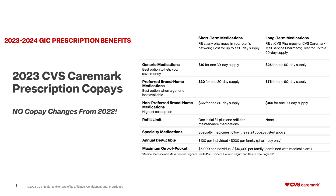Also, the maximum out-of-pocket is $5,000 per individual and $10,000 per family. The maximum out-of-pocket is combined with your medical plan.